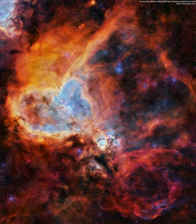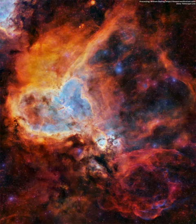The nebula glows brightly in red light emitted by its most prominent element, hydrogen, but this long exposure image was also blended with light emitted by silicon, yellow, and oxygen, blue.